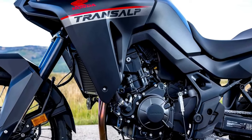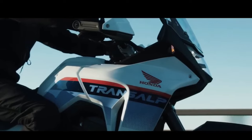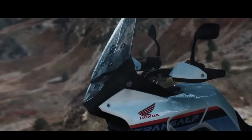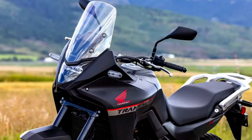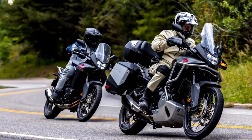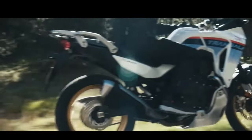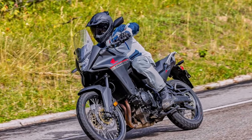Motorcycle.com found documents filed with the California Air Resources Board showing the machine will come to America as a 2024 model. That's about all you can learn from the documents, unless you're fascinated by the minute details of emissions testing. But it is the first real confirmation we've had that Honda is bringing the Trans-Alp to North America — we certainly would have expected it, but sometimes these things take longer than you'd think.